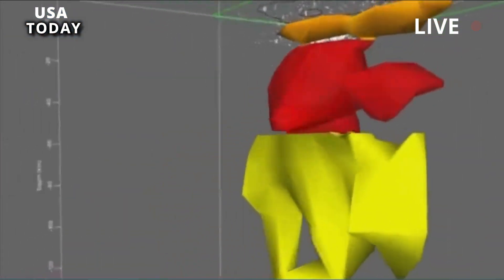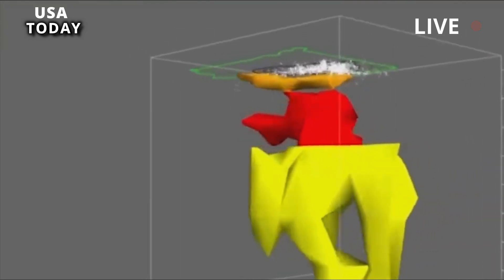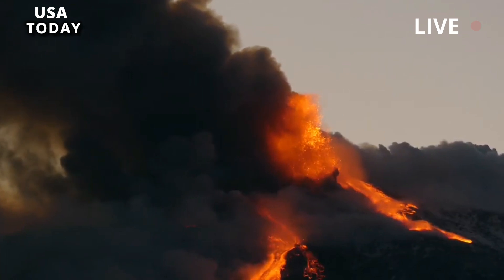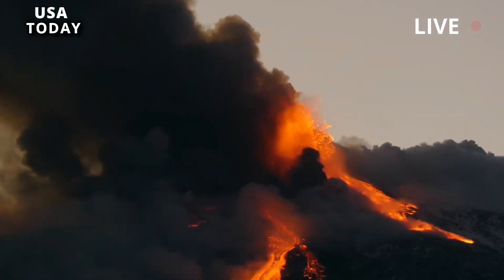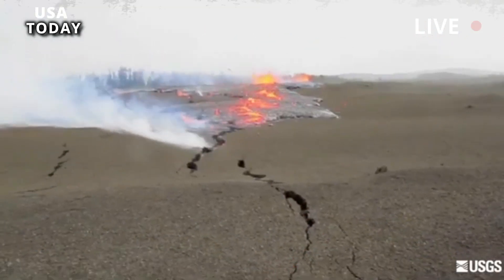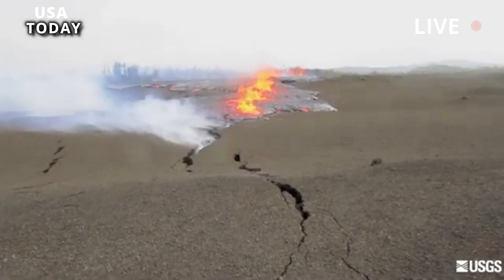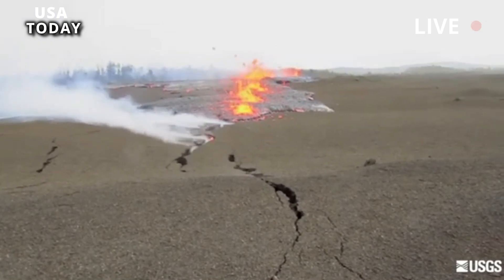Following the formation of Yellowstone caldera 631,000 years ago, there have been at least 28 intracaldera rhyolite eruptions, which occurred in two stages. These lava flows and domes have filled in much of Yellowstone caldera and are one reason you don't see an obvious crater when you visit Yellowstone National Park.